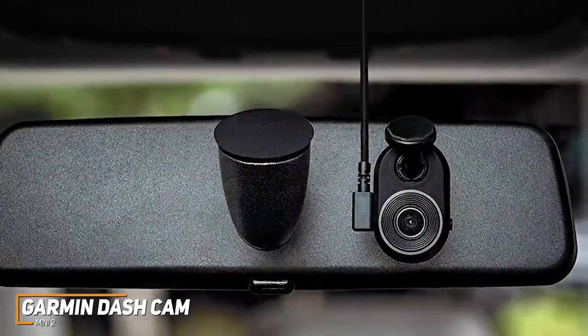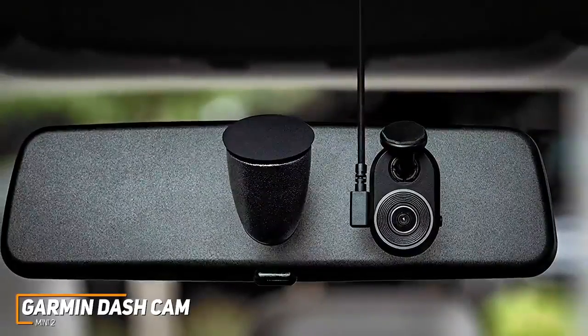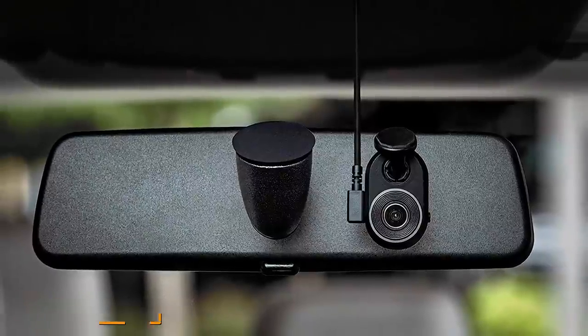The Garmin Dashcam Mini 2 doesn't offer class-leading recording quality, but it provides a solid image and comes with several useful features despite its unobtrusive design. This is ideal if you want a reliable dashcam that will go unnoticed but still provides all the essential features at a decent price.